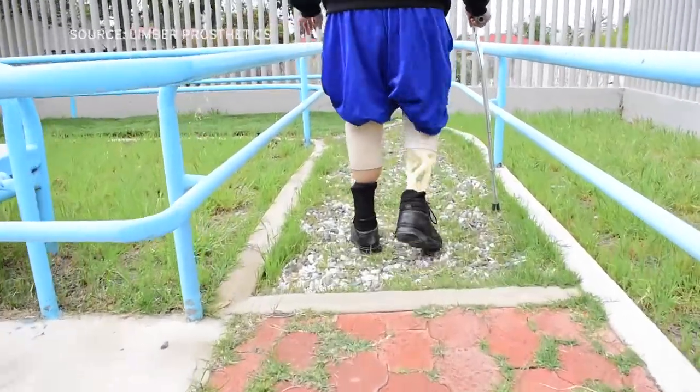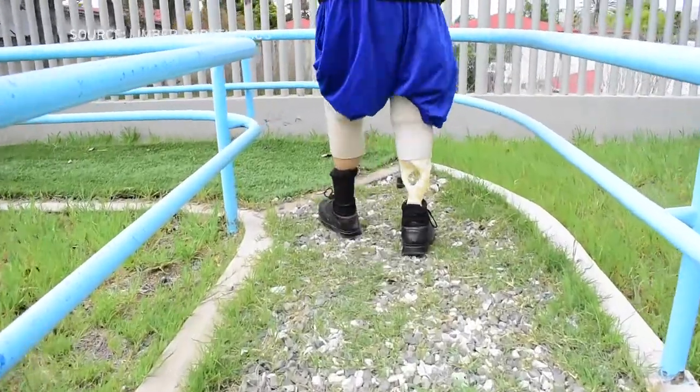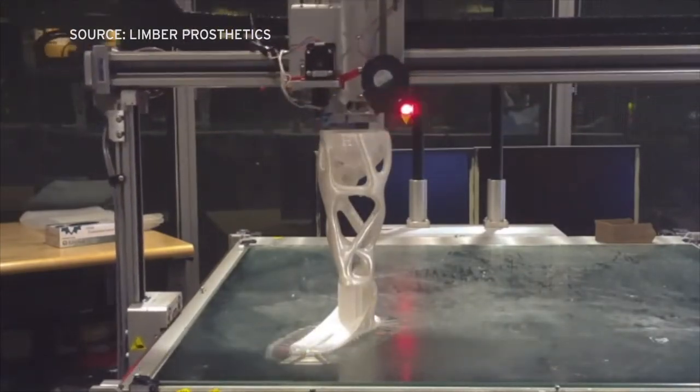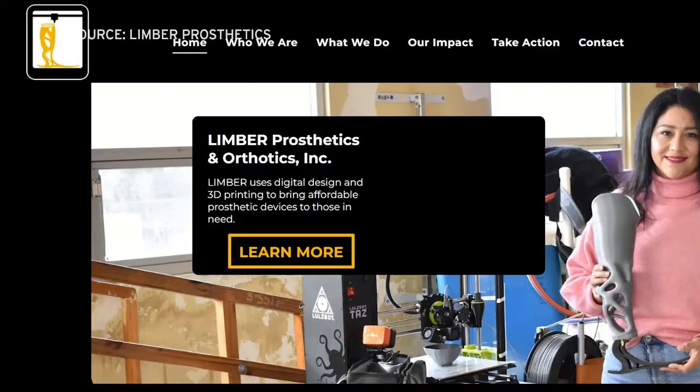Patients seeking care at the Ensenada Hospital have lost limbs in many different circumstances, mostly through traumatic accidents or diabetes. And now they're getting artificial limbs that are made by a 3D printer from a startup company called Limber P&O.